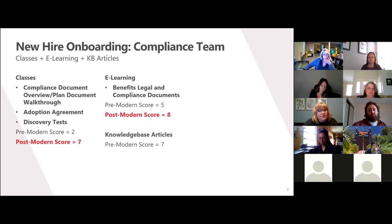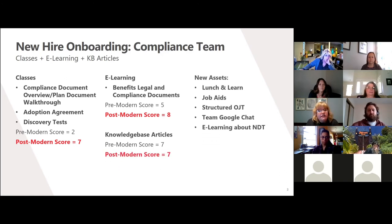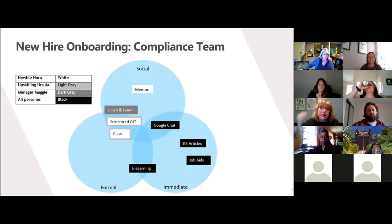The knowledge-base articles start with a decent seven, so for now those aren't going to be touched. However, these assets will not meet the needs of all of our learners, so I proposed adding the following: a lunch-and-learn series talking about compliance documents and regulations, job aids walking users through how to answer the most common plan document and non-discrimination testing questions, structured on-the-job training development programs, an active compliance team chat using either Google Chat or Microsoft Teams, and as my pie-in-the-sky item, an e-learning about non-discrimination testing.